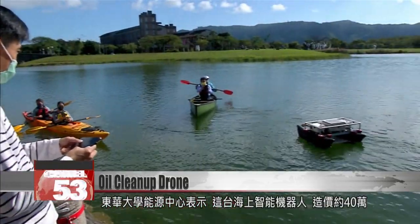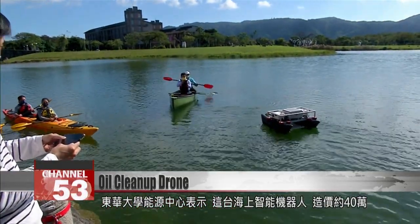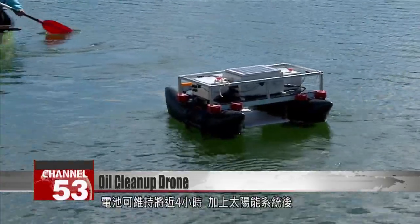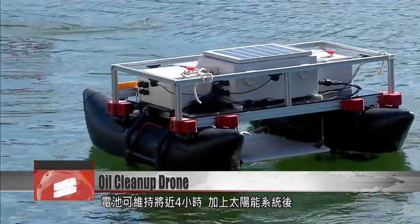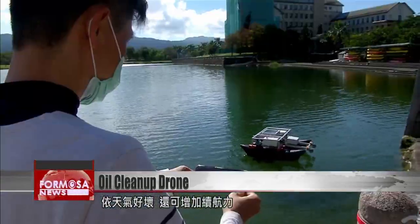Engineers from the Energy Technology Center at NDHU say the drone costs around 400,000 NT to produce. Its battery lasts almost four hours, and on a sunny day with a solar battery fitted, it can contribute its own power as well.